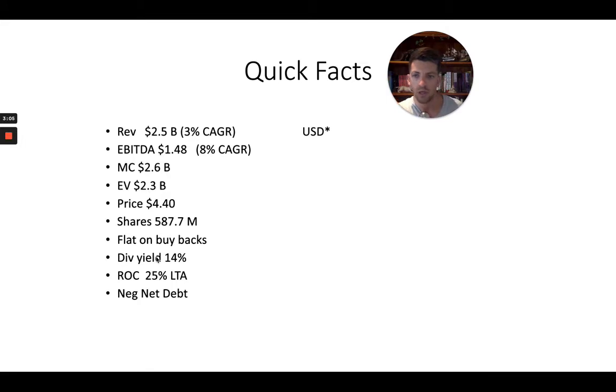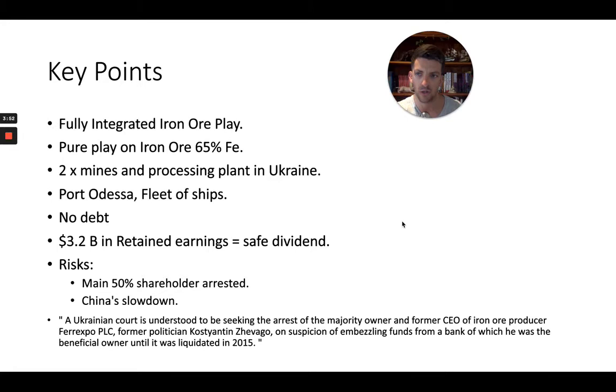Shares outstanding: 587.7 million. Flat on buybacks — no dilution, no buybacks. Dividend yield is coming in at about 14% at current levels if they can continue their dividend, which I believe they can. Return on capital is 25% as a long-term average — very, very good for a commodity play. And extremely importantly, they have negative net debt, meaning they have more cash on their balance sheet than outstanding liabilities. A strong balance sheet combined with commodity upside reduces investment risk by a significant margin.